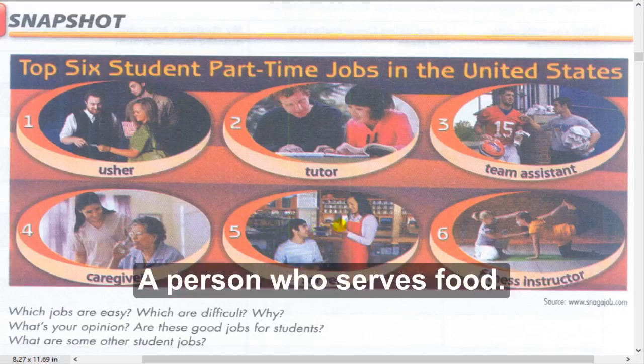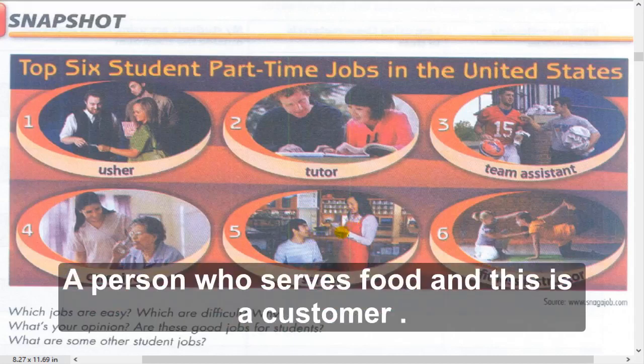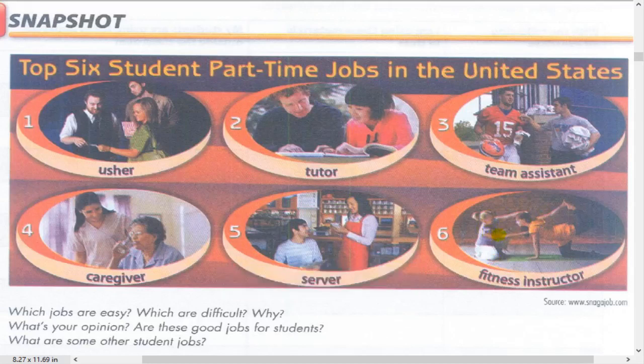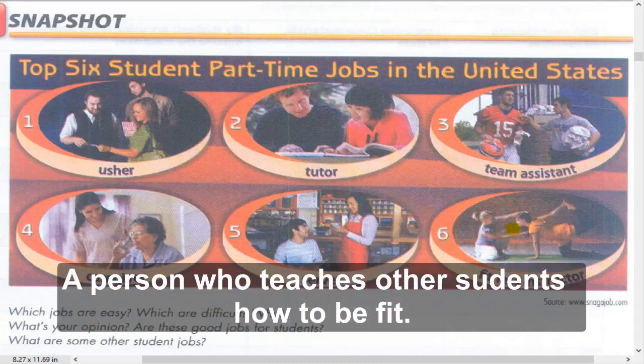Number five: Server. A server is a person who serves food - such as a waitress. Number six: Fitness instructor. A fitness instructor is a person who leads exercise classes and teaches other students how to be fit.